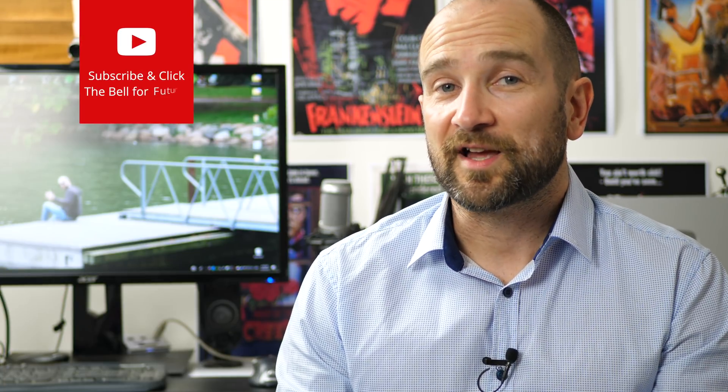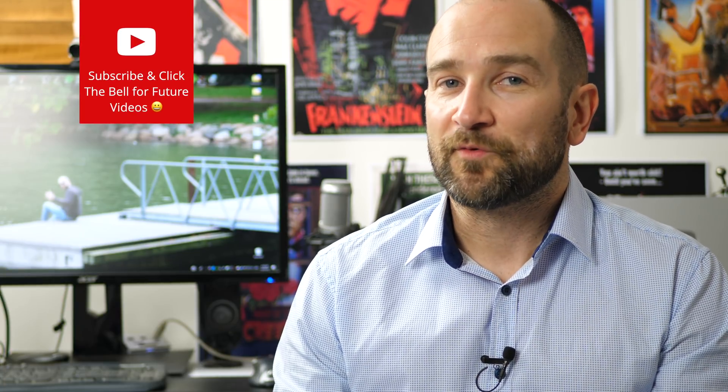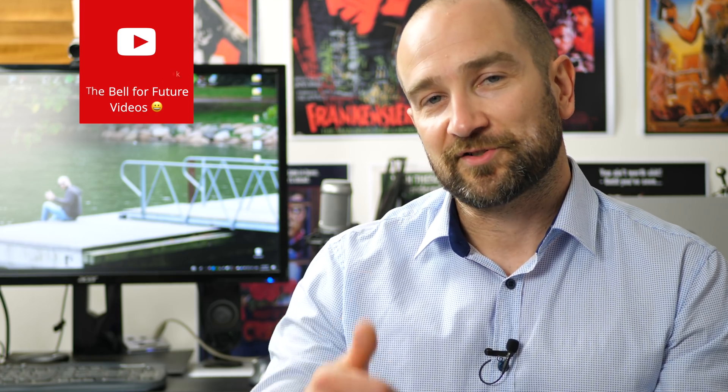Thanks again for watching folks, my name's Shane. This was a quick follow-up video from my initial quick test, where people said they needed a little bit more in the background to see if it was stable. I think it's pretty stable — let me know your thoughts. Thanks again for watching, don't forget to subscribe, and I'll catch you soon.